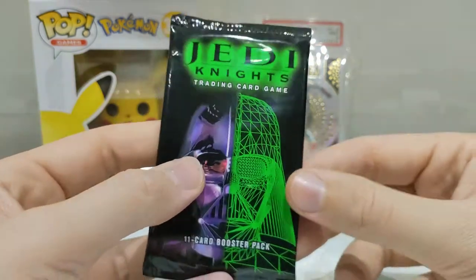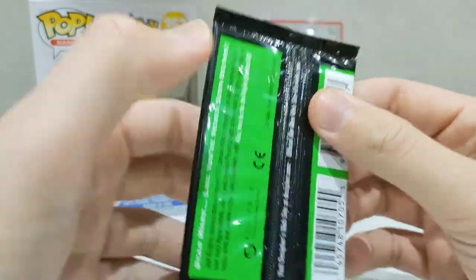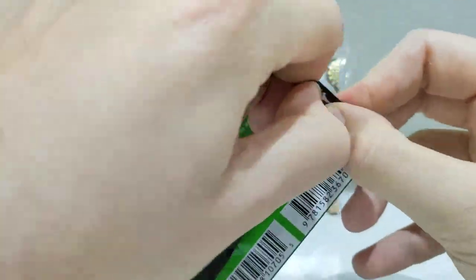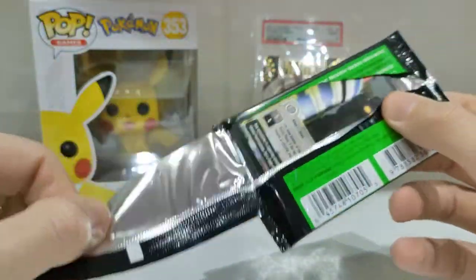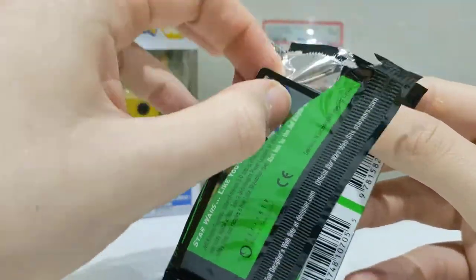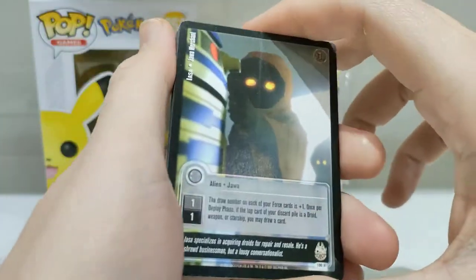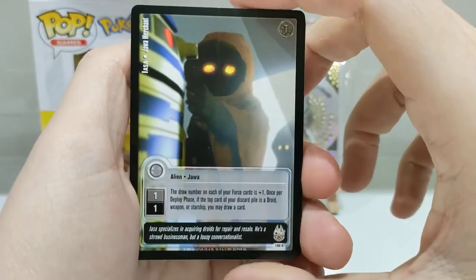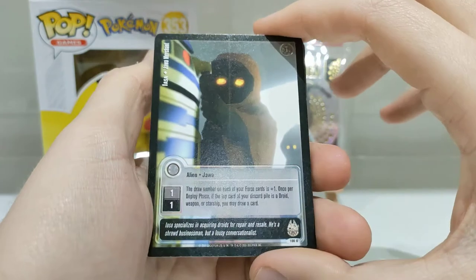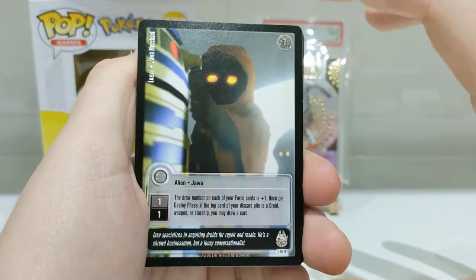There's the Pokemon stuff out of the way. Let's get into our first ever Jedi Knight Star Wars Booster Pack from 2001. I really haven't looked into these cards at all online, so I have no idea what to expect. Will there be holos? I read 3D on the back of the pack, so maybe there are 3D cards. Is that a bend down the middle, or was that meant to be there?